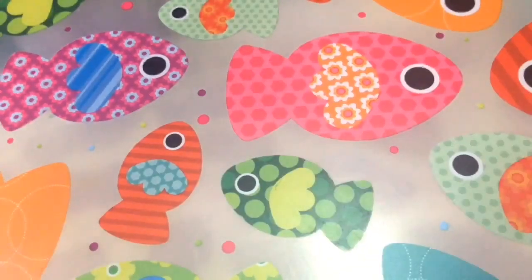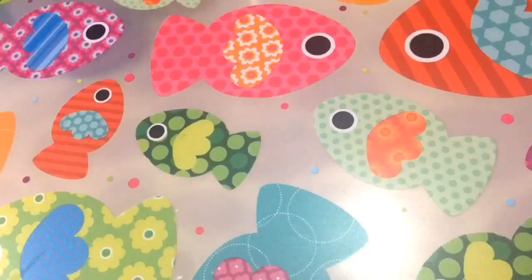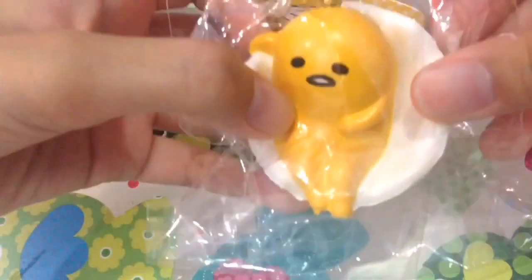Next is favorite crackling squishy, and I chose this fathead cracker squishy — this is the only crackling squishy that I have. Next question is most rare squishy and how much was it: I chose this Kuretama egg squishy.